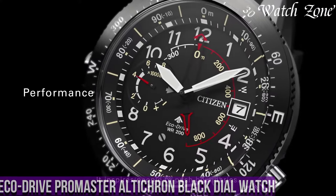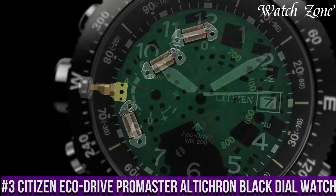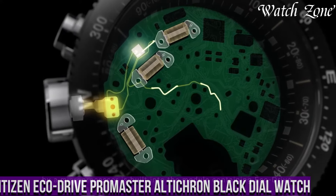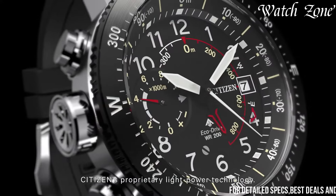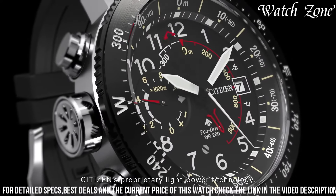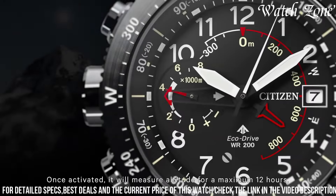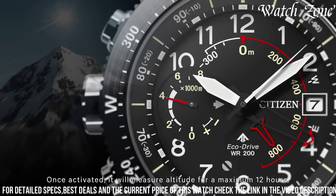Number 3: Citizen EcoDrive Promaster Altichron Black Dial Watch — a timepiece that combines rugged durability with advanced technology. This watch is designed for outdoor enthusiasts and adventurers who seek accurate altitude measurements and reliable timekeeping. The Altichron features a stainless steel case with a black ion-plated bezel, giving it a sleek and sporty look.